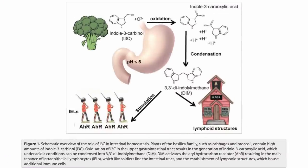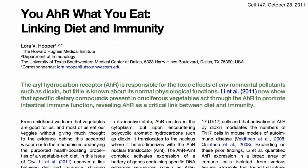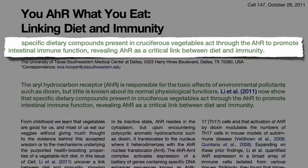Here's a less busy diagram that illustrates the same thing. So now we know specific dietary compounds present in cruciferous vegetables act through the AH receptors to promote intestinal immune function.